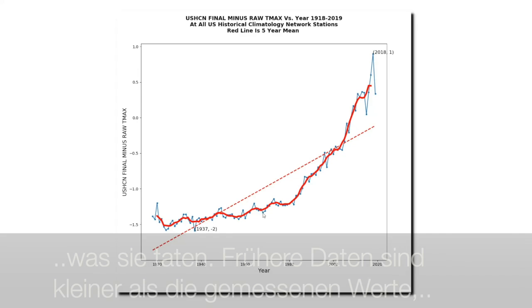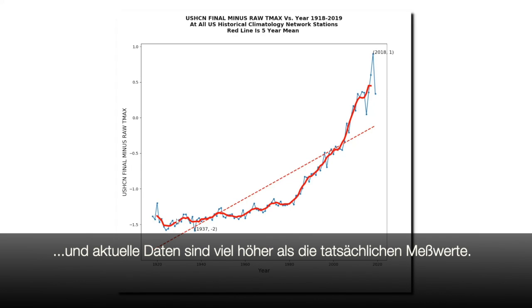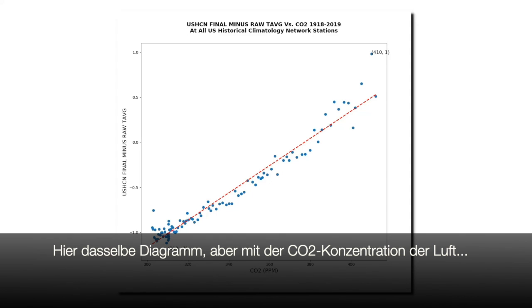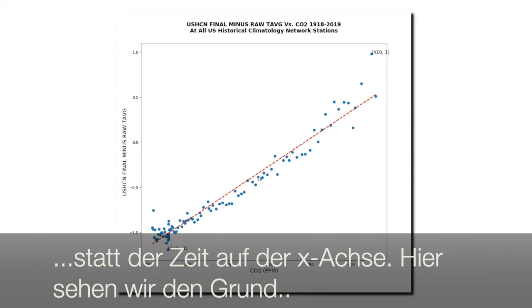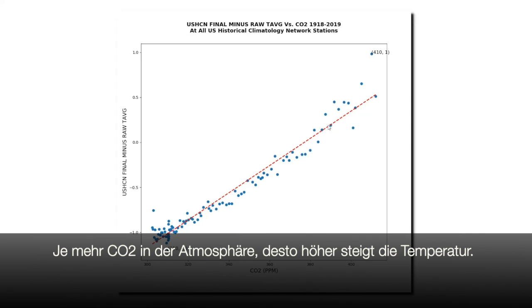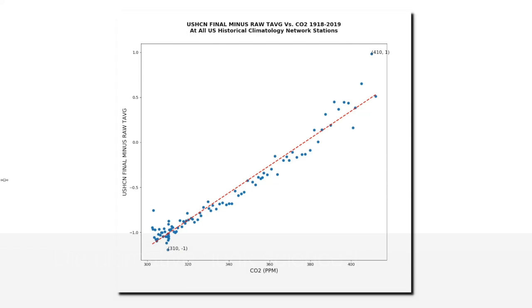And here comes the punchline. This graph shows the adjustments being made to U.S. temperatures. Past temperatures are cooled way down from what the thermometer recorded, and recent temperatures are warmed way up above what the thermometer recorded. In doing this, NOAA creates a warming trend which does not exist in reality. This graph is the same graph, but instead of plotting time along the x-axis, I plot atmospheric carbon dioxide. And here's where you can see what's really going on: NOAA is tampering with the temperature data to precisely match their carbon dioxide theory. As carbon dioxide increases, they linearly increase their data tampering to coincide with CO2. This is the exact opposite of how science is supposed to be done, and it's the ultimate junk science.